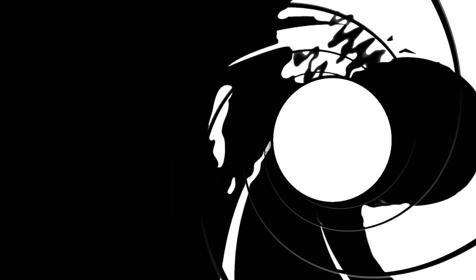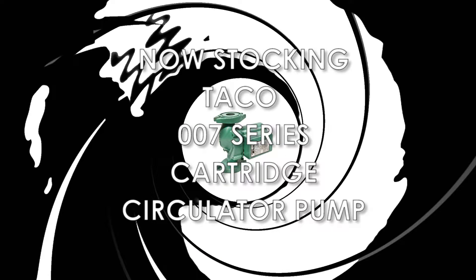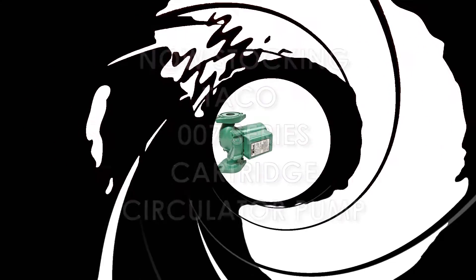Pump Products, a leading distributor for the world's top manufacturers of pumps, parts, and accessories, is now stocking the Taco 007 series cartridge circulator pump.